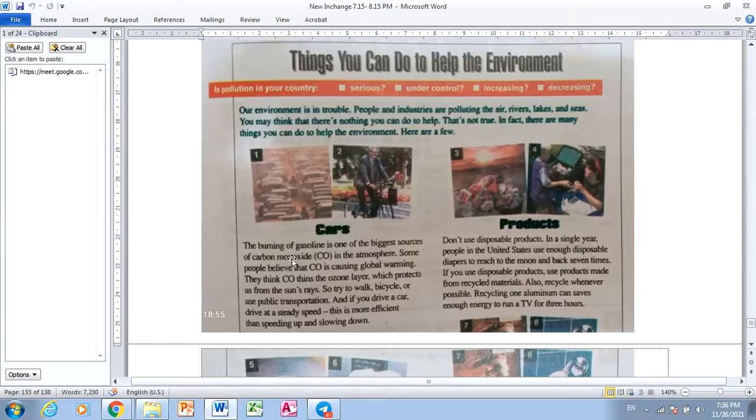Cars. The burning of gasoline is one of the biggest sources of carbon monoxide, CO, in the atmosphere. Some people believe CO is causing global warming. This thing — CO thins the ozone layer which protects us from the sun's rays. So try to walk, bicycle, or use public transportation. And if you drive a car, drive at a steady speed. This is more efficient than speeding up or slowing down.